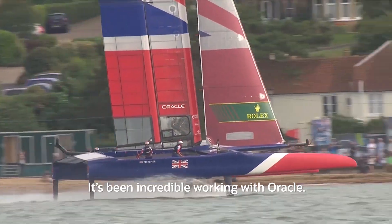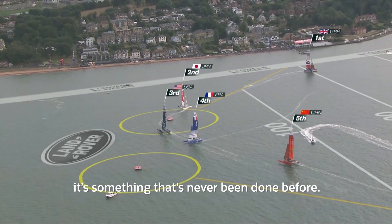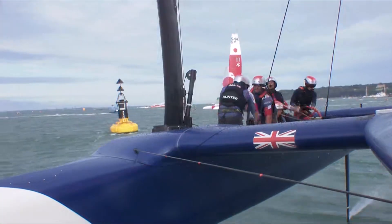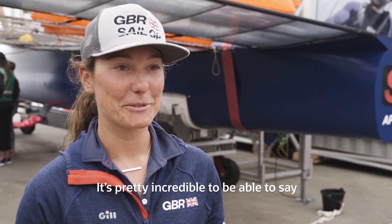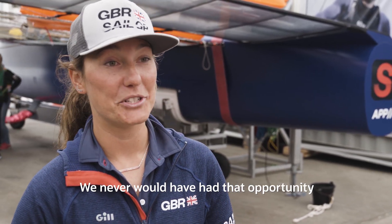It's been incredible working with Oracle. Having the ability to look at the data like this is something that's never been done before. It's pretty incredible to be able to say you're looking at six F-50s flying around in the water and seeing all of those numbers. That's something you never would have had that opportunity without Oracle.